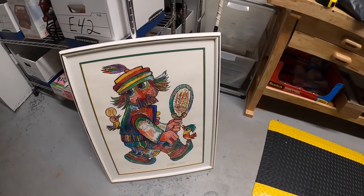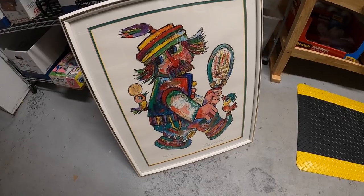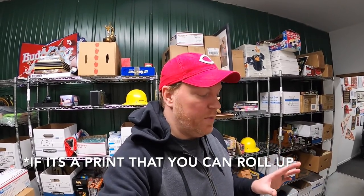I pulled some things from my storage unit. First is a Yovan Obacan signed and numbered lithograph print — got it a couple months ago on a bulk buy, about $15-20 into it. I took a best offer of $50 plus shipping. Quick tip: when selling framed artwork, sell it without the frame. Remove it and ship it rolled in a poster tube. It keeps shipping costs down dramatically, and avoids glass breaking and damaging the print. Make sure you put that in your listing so the buyer knows. This print goes out to viewer Ray — thanks for the support!